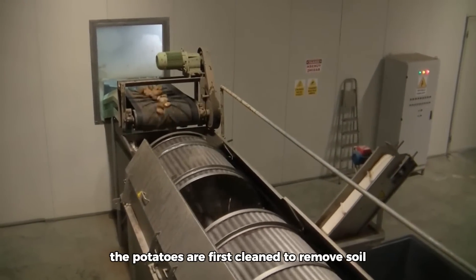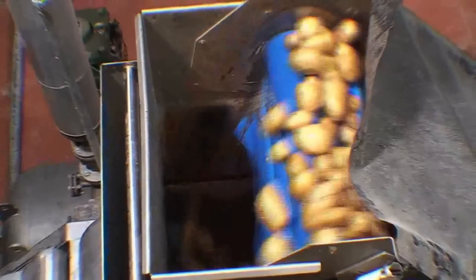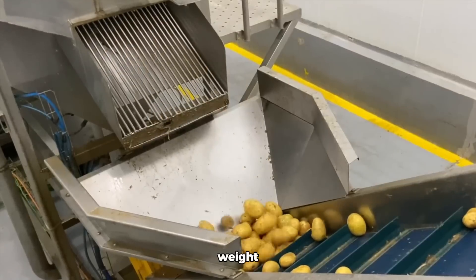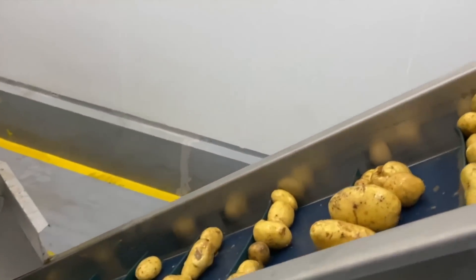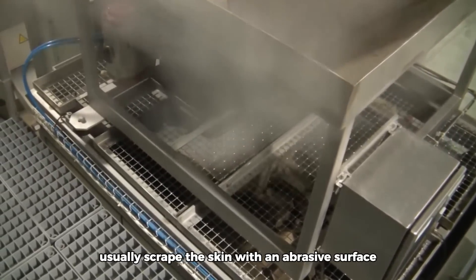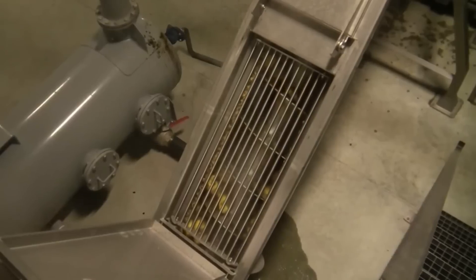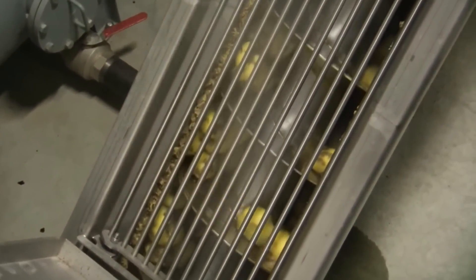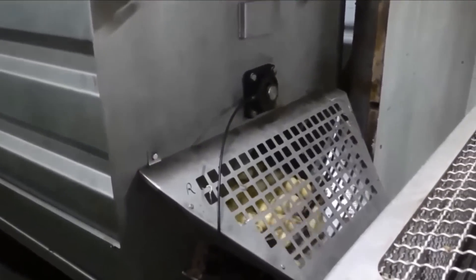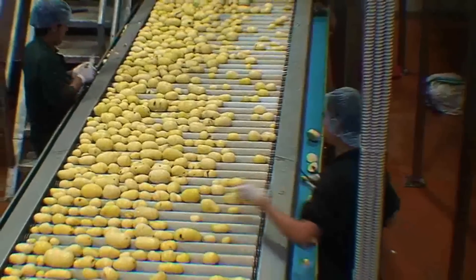The potatoes are first cleaned to remove soil, stones, and other debris, typically using a water bath or mechanical scrubbers. After cleaning, potatoes are sorted by size, weight, and quality to ensure consistency in the final product. Next, the potato skin is peeled — mechanical peelers usually scrape the skin with an abrasive surface. After peeling, potatoes are inspected manually to remove defective parts.